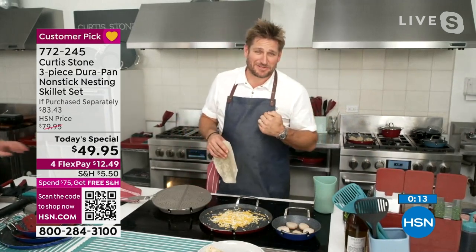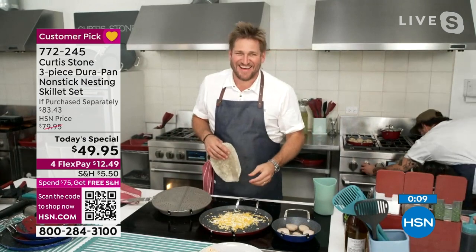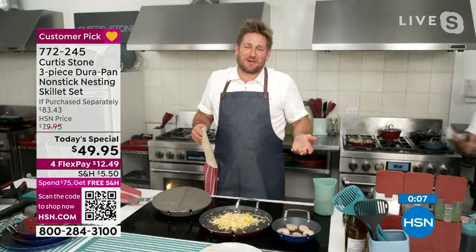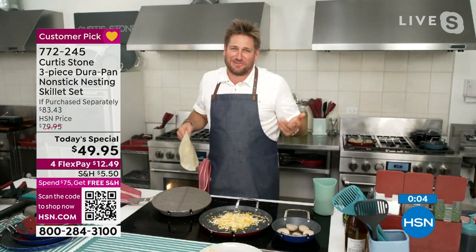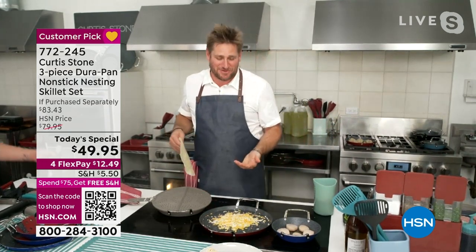I always stick one under the tree for me — from Santa, for me. Because if you can't give yourself a piece of cookware, then what can you do? I always tell the kids: Santa's got really good taste. He got me my cookware.